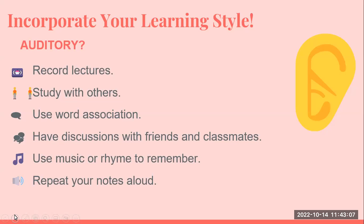If your learning style is auditory, that student does well if they record lectures. Studying with others and using word association helps. Having discussions with friends and classmates brings the information back to your ear. Sometimes using music or rhyme to remember information, and repeating and reading your notes out loud, are also effective strategies.